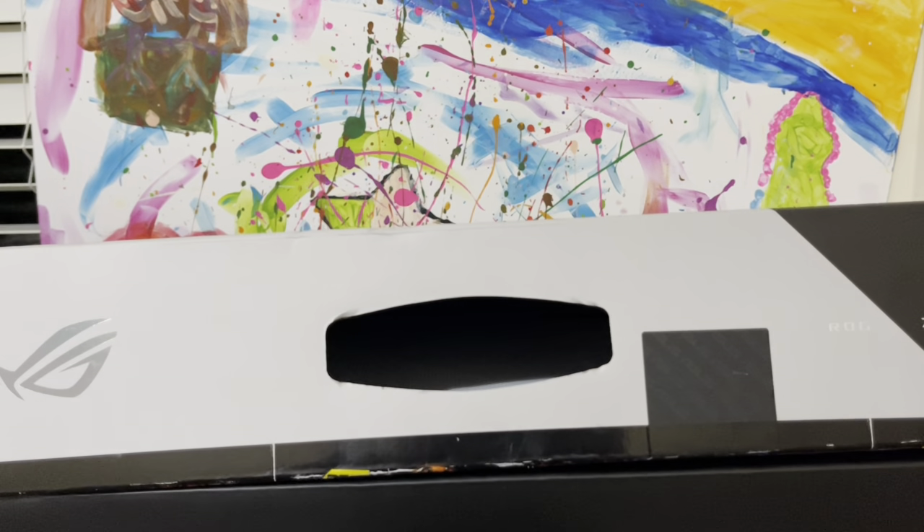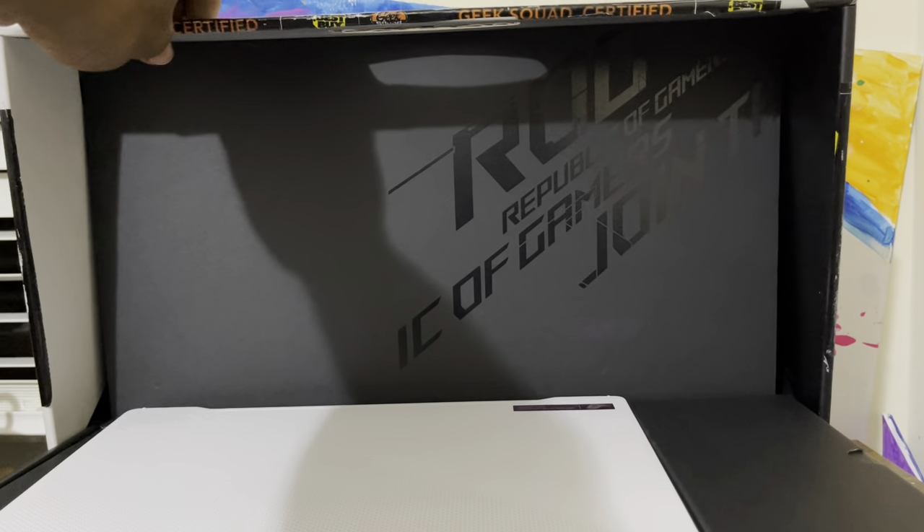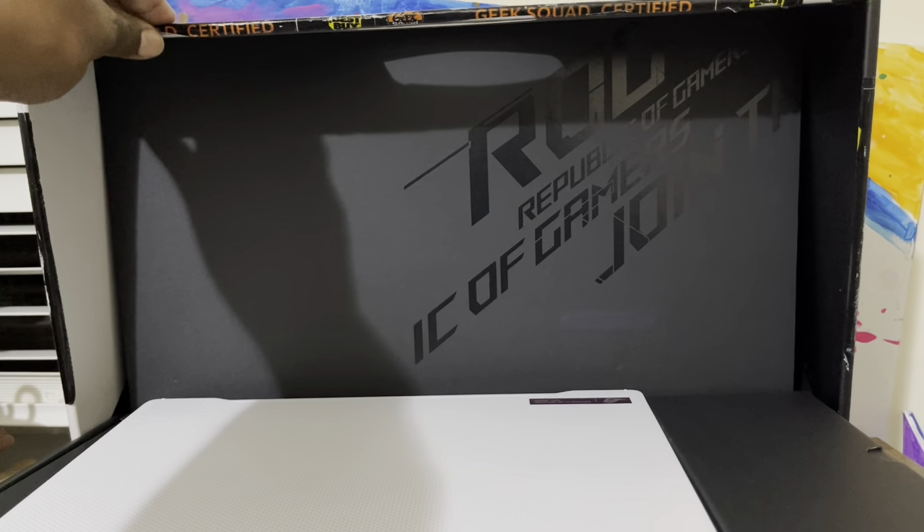One thing I always like about ASUS — they know how to make a presentation and give you a great unboxing experience for their products. Let's open the box nice and easy. You can see right here — ROG, Republic of Gamers. I love the presentation.